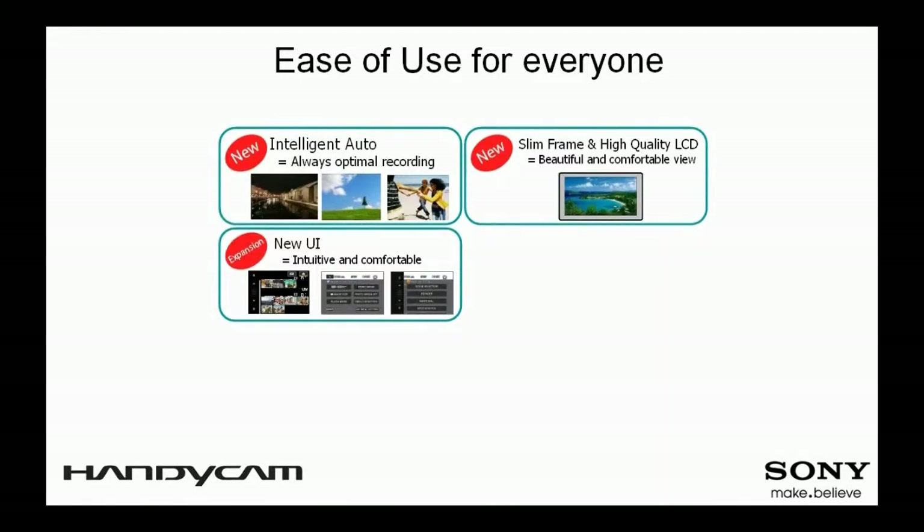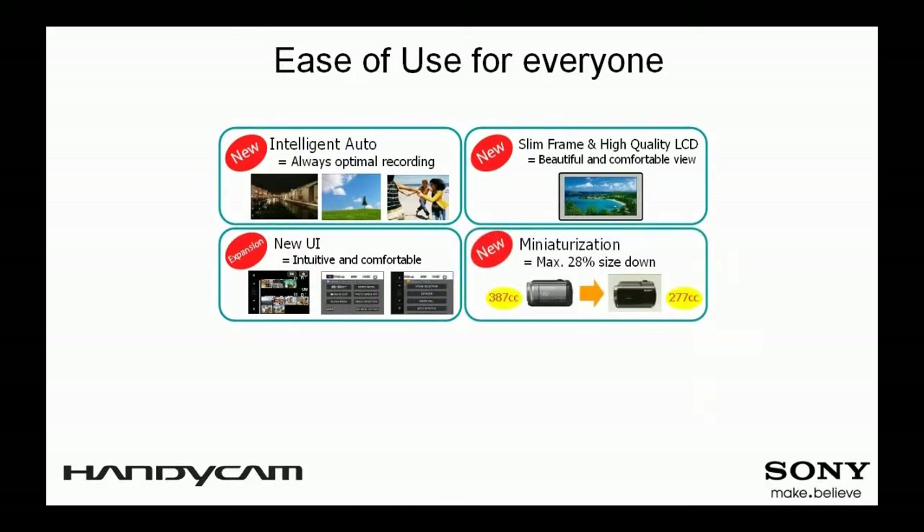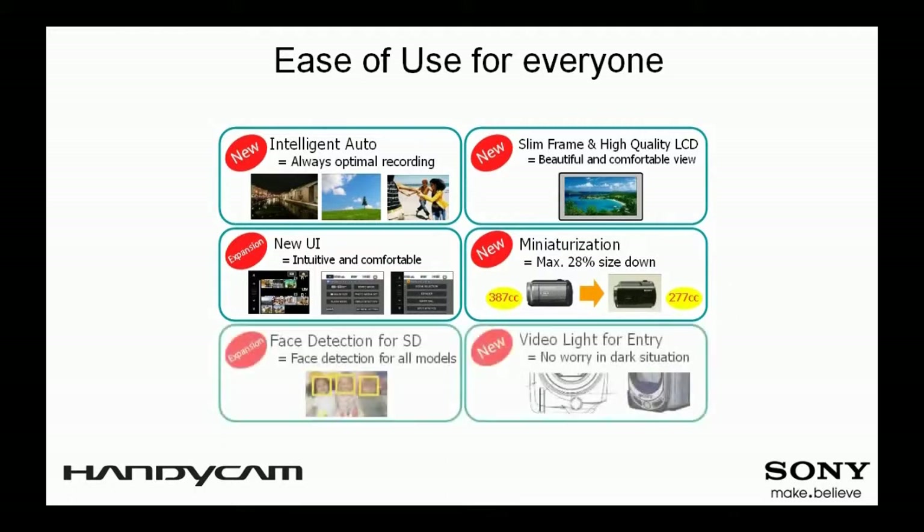A touch of the menu button on the screen will bring you to a customizable My Menu to change frequently used settings without going through the full menu. The new Handycam camcorders are extremely slim and compact, making it easy for users to bring them along casually in a jacket pocket or a small handbag. The integrated LED video light is a great addition to help users shoot video even in dark environments.